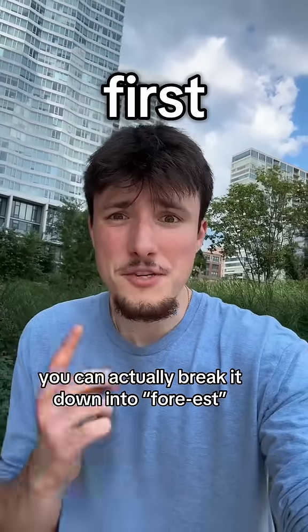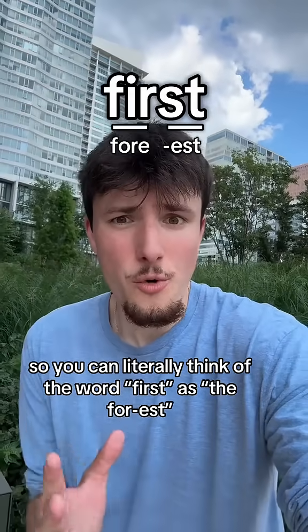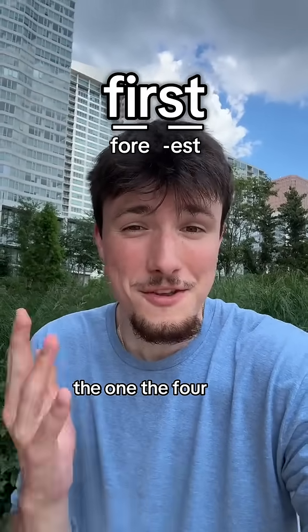The word 'first', believe it or not, you can actually break down into 'fore-ist', that 'fore' being related to the 'fore' in 'former', for example. So you can literally think of the word 'first' as 'the fore-ist' — or rather, the most fore, the most 1, the fore.